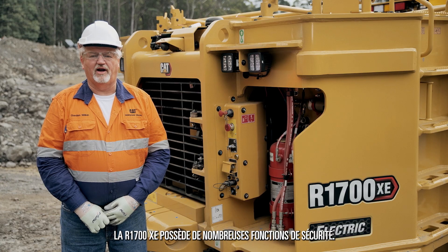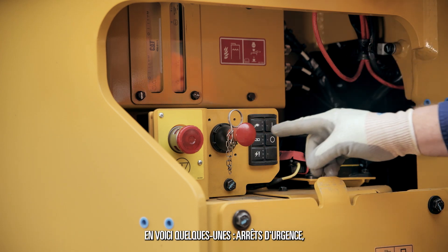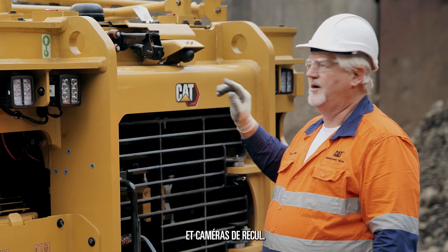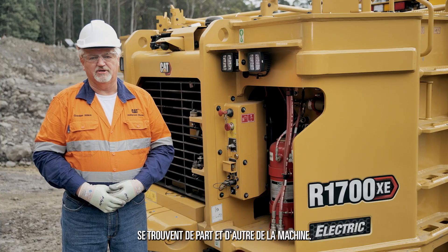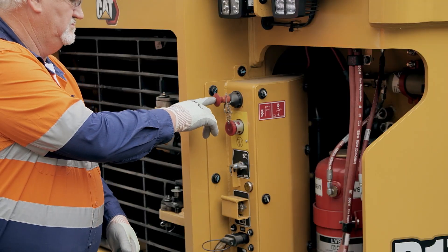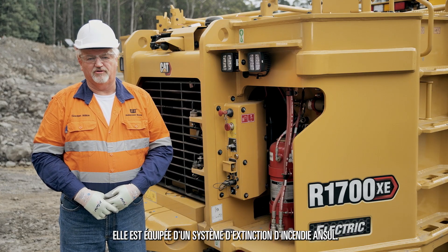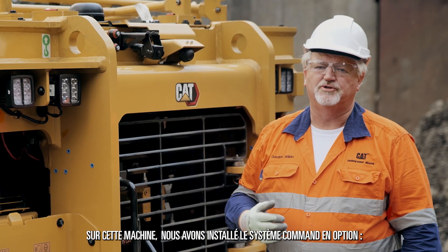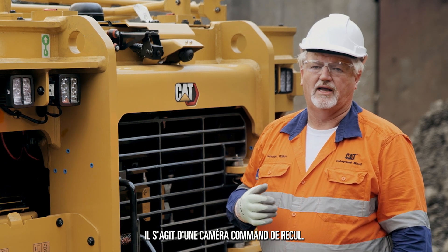The R1700XE has many safety features. These include emergency stops, fire suppression activation points, and reversing cameras. There's a fire suppression activation point on each side of the machine. This machine is equipped with the Ansel fire suppression system. The bottles are stored in this location. On this machine, we have the optional command system fitted, and this is a rear command camera.